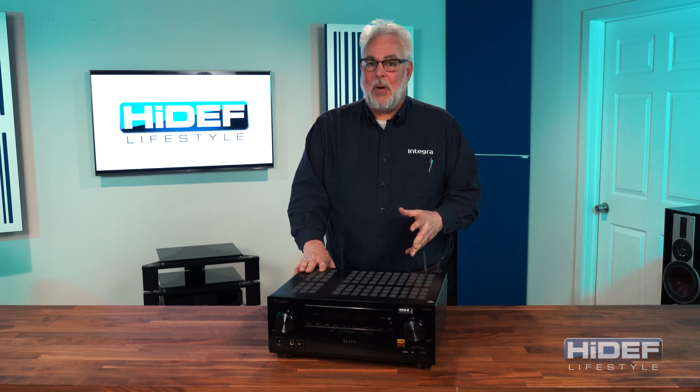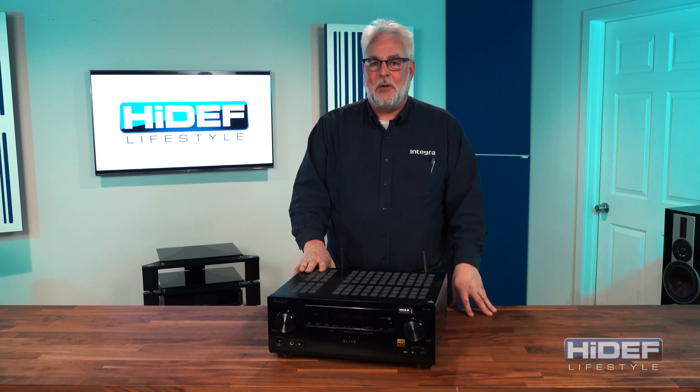There's a lot more to talk about, but we just wanted to give you a quick introduction of where we're going for 2020. I'm Brian Smith with Pioneer, and I appreciate your time, coming to you from Hi-Def Lifestyle in the wonderful town of Harrisburg, Pennsylvania.